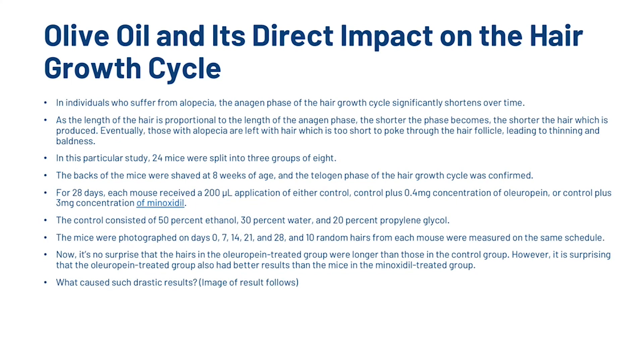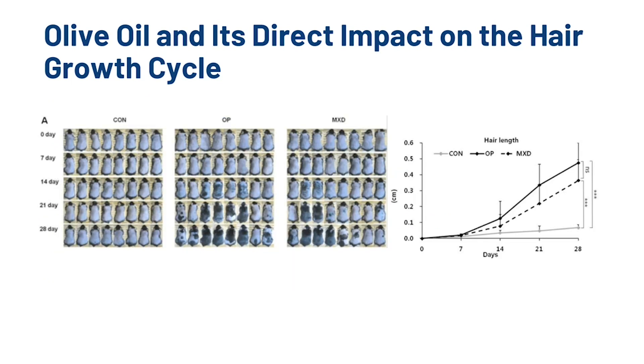So what caused such drastic results? We can see images showing the control group on the left, where none of the mice regrew any hair, and then the OP group — essentially the olive oil group — showing really great regrowth. Plotted on a graph, we can see that minoxidil slightly underperforms the OP group, which outperformed minoxidil in this particular study.